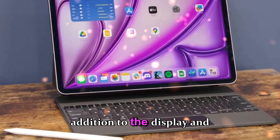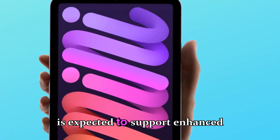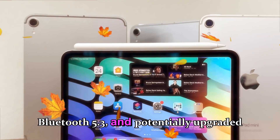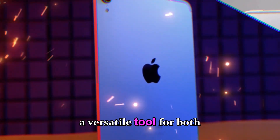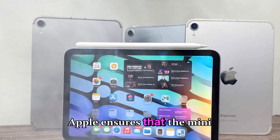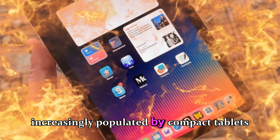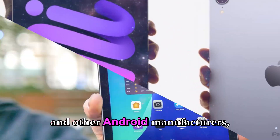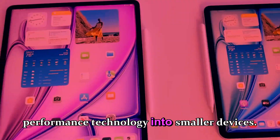In addition to display and internal hardware improvements, the iPad Mini 8 is expected to support enhanced connectivity options including Wi-Fi 6E, Bluetooth 5.3, and potentially upgraded cellular connectivity, making it a versatile tool for both personal and professional use. With these upgrades, Apple ensures that the Mini 8 remains competitive in a market increasingly populated by compact tablets from Samsung, Lenovo, and other Android manufacturers, all of which are pushing high-end display and performance technology into smaller devices.